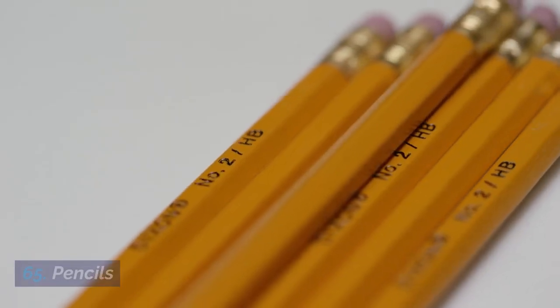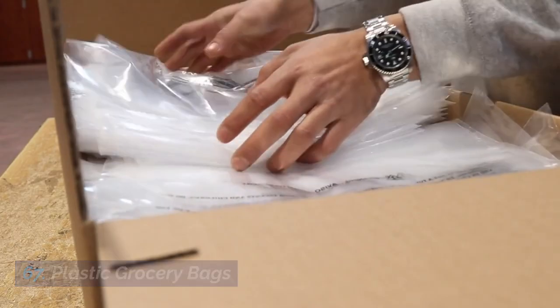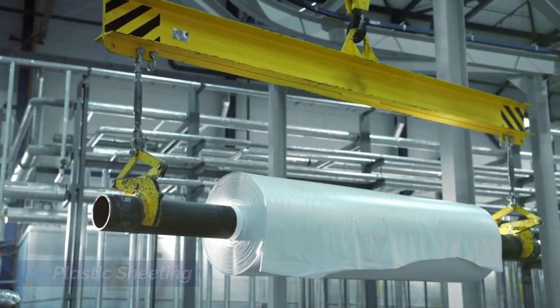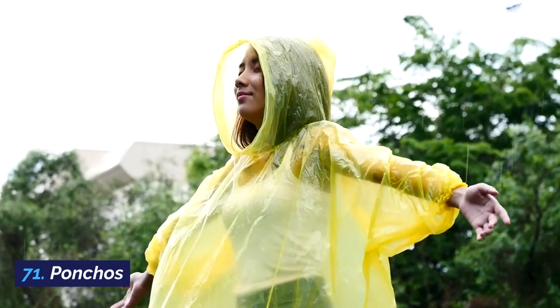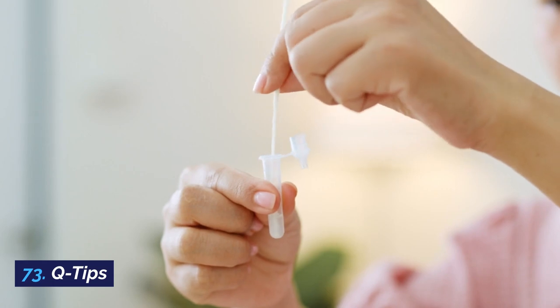65. Pencils. 66. Pill bottles. 67. Plastic grocery bags. 68. Plastic bottles and jugs. 69. Plastic sheeting. 70. Plastic shower curtains. 71. Ponchos. 72. PVC pipes. 73. Q-tips.